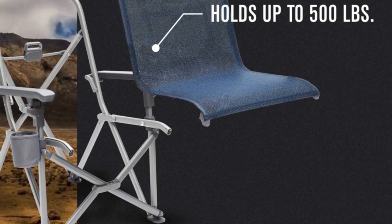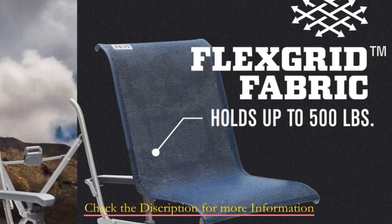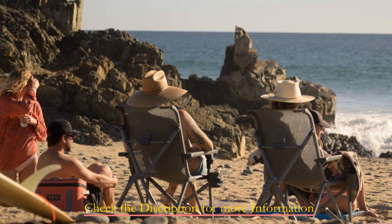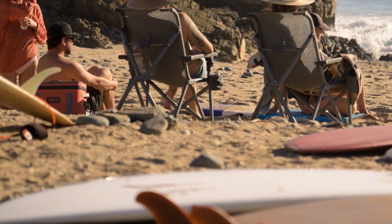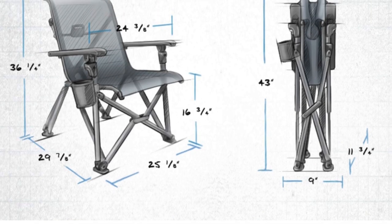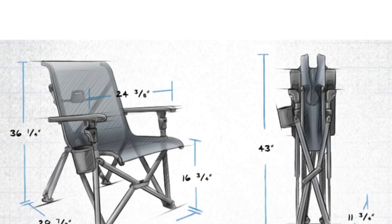Enjoy the convenience of the included carry bag featuring strong two-strap handles for easy slinging over your shoulder or wearing as a backpack. Experience unparalleled comfort with flex-grid fabric that conforms to your natural curvature, eliminating pressure points and supporting up to 500 pounds. The pack-away frame's lightweight geometry makes it a breeze to pack and go, ensuring you're always ready for your next outdoor adventure.